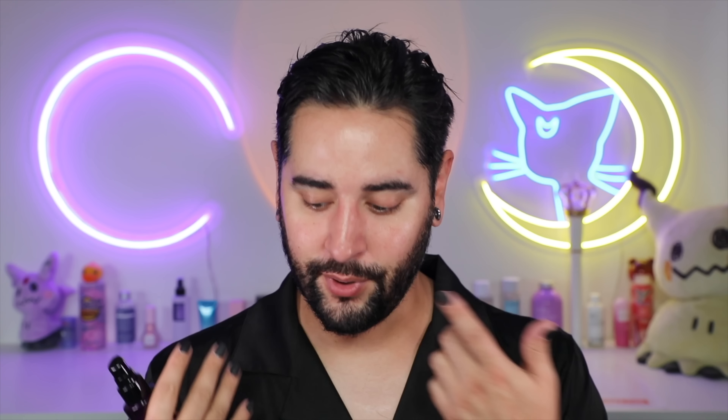The next one is more of a skincare-makeup hybrid: this is the Key Soul Care Let Me Glow Illuminating Serum. All over TikTok. I love Key Soul Care skincare — it's so good, and look at the packaging, it's so nice. TikTok convinced me to buy because it is everywhere. It's a hydrating, illuminating, complexion and makeup priming serum that reveals a healthy golden glow while helping brighten, plump, and smooth the look of your skin. For all skin types.